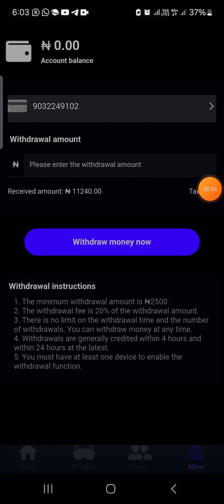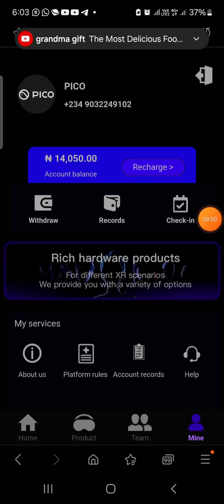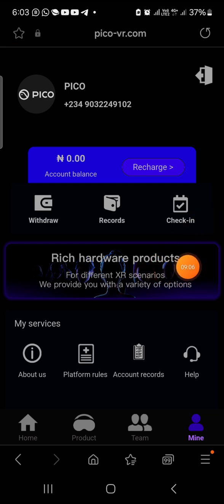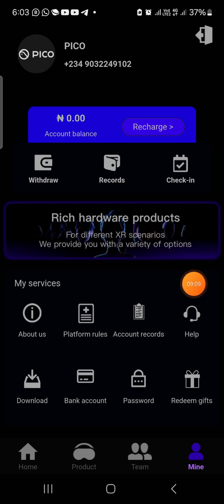So guys, this platform is actually paying and I urge you to give it a huge trial. Follow the link in the comment section if you're interested and let's get started. My balance is now zero. If you enjoyed this video, do well to like it, subscribe to my channel, and turn on your notification bell so that whenever I upload new videos you're going to get notified. Thank you, bye.